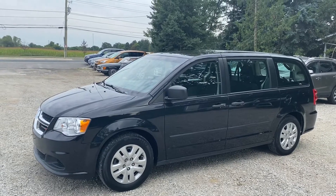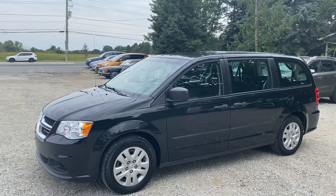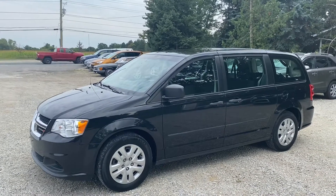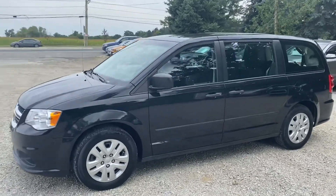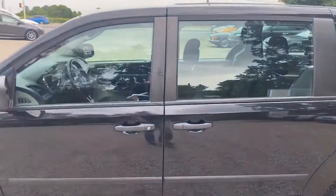The second row is a bench and it does have rear Stow 'n Go seating. It's a 2016 with 137,000 kilometers — there's a lot of value in this vehicle, priced really aggressively. You can see it's black with a dark charcoal interior.